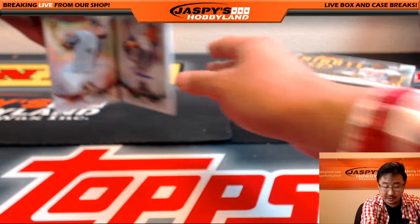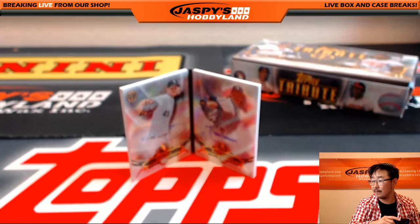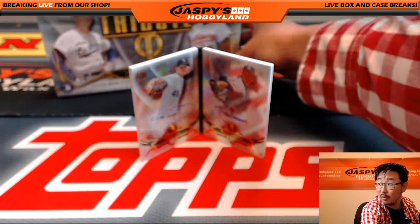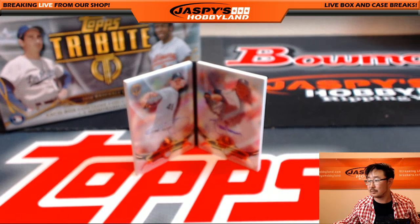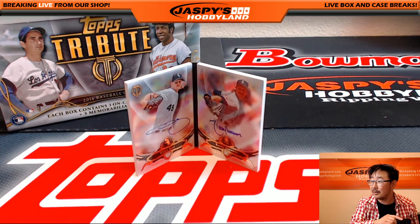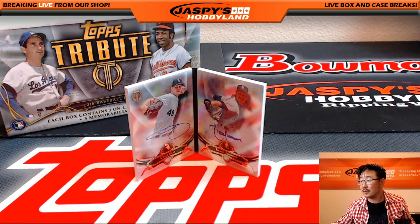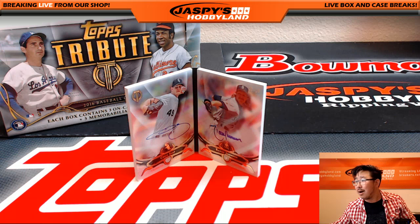And wow, let's take another look at this — what a book right there. What a book out of Tribute. I think we're going to get a nice shot of that. Wow. Nice book.